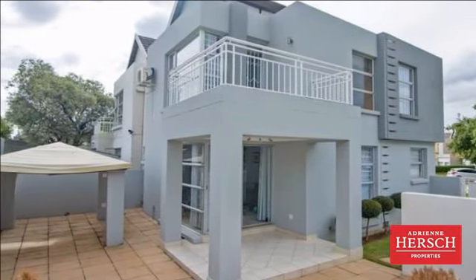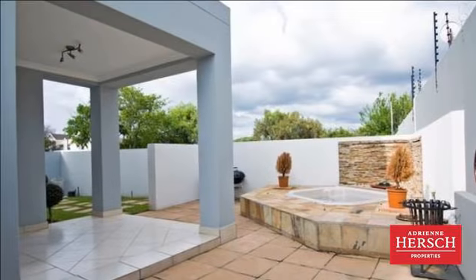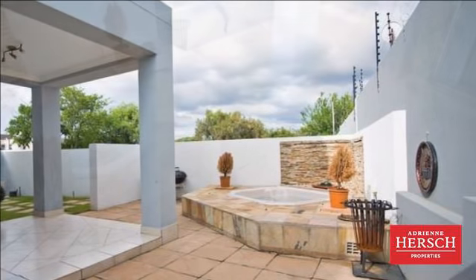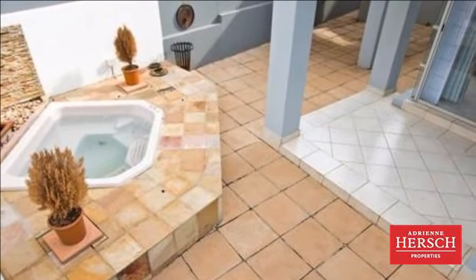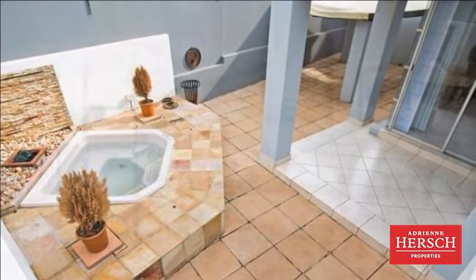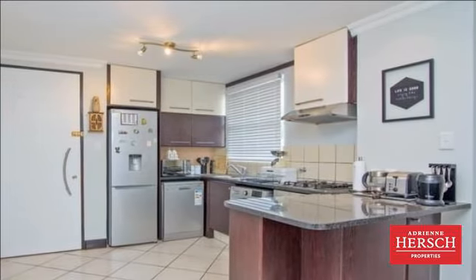Offering ultra-modern open-plan living from the kitchen with granite tops, gas hob and breakfast nook. The L-shaped lounge and dining room flows out onto the covered patio. This entertainment area has a built-in gazebo and your very own jacuzzi with waterfall fountain, ideal for all.